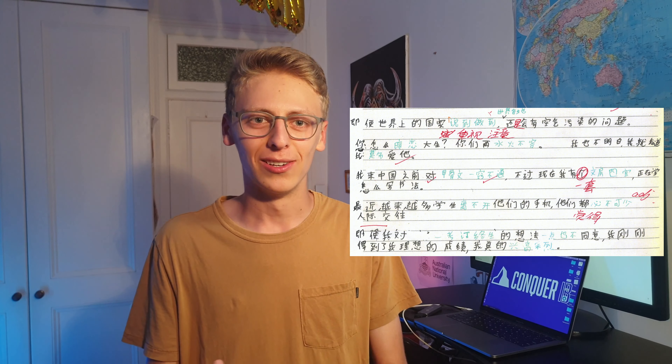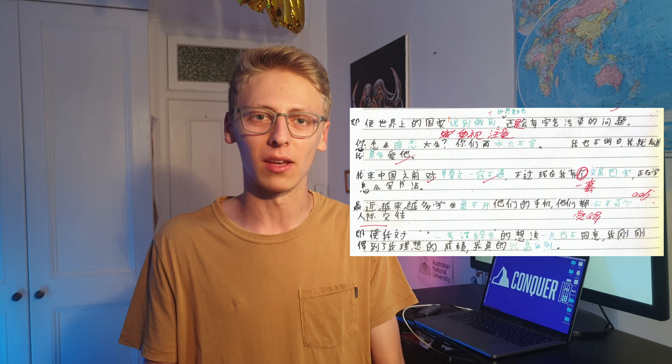When you do this, make sure you write your target word in a different color so that your teacher, friend, or native speaker can see which word you're actually trying to learn — because for them it'll just be a normal word. This method is incredibly useful to see if there are any weird connotations a word might have, or whether a word can only be used in a specific context.